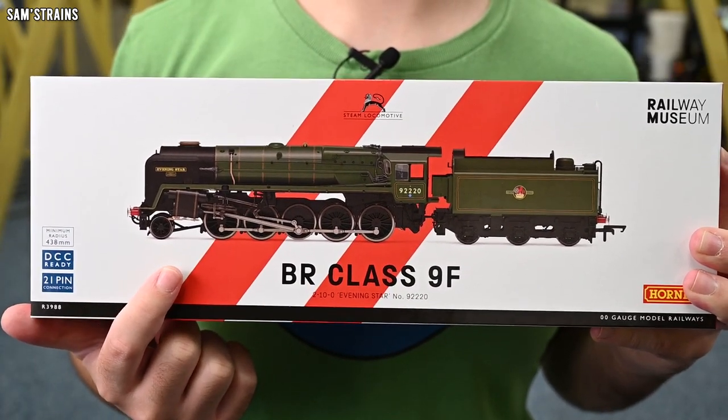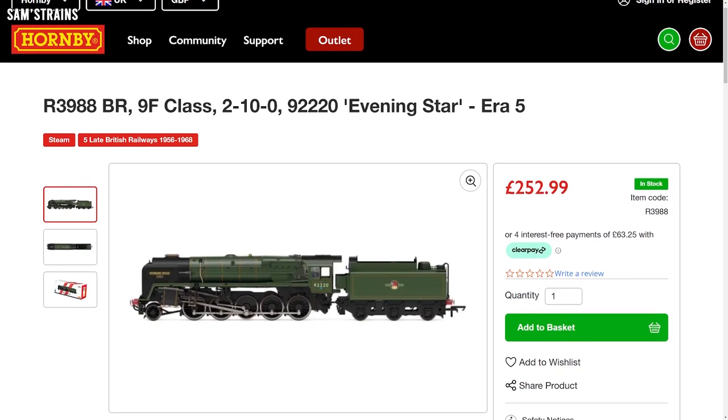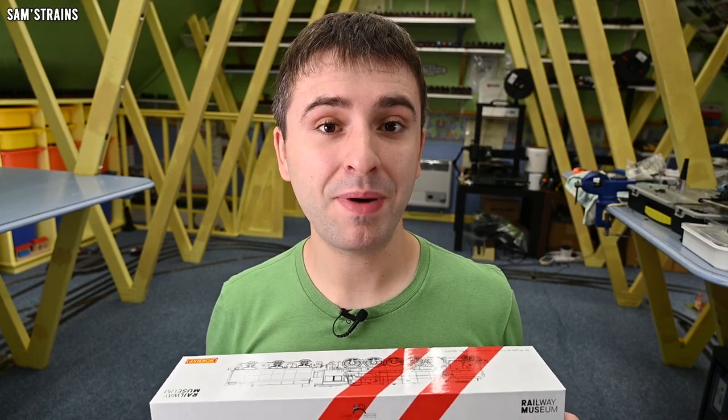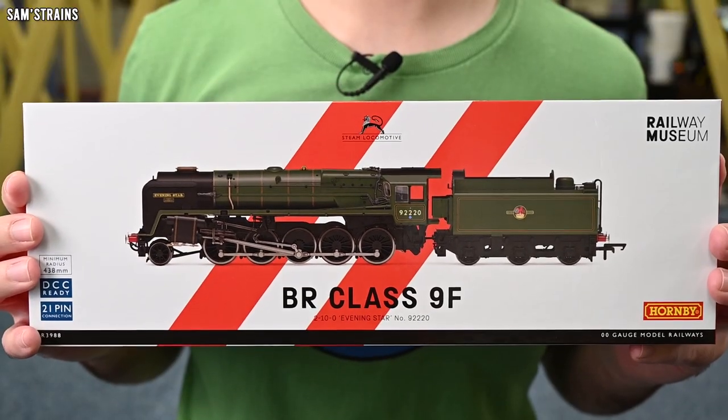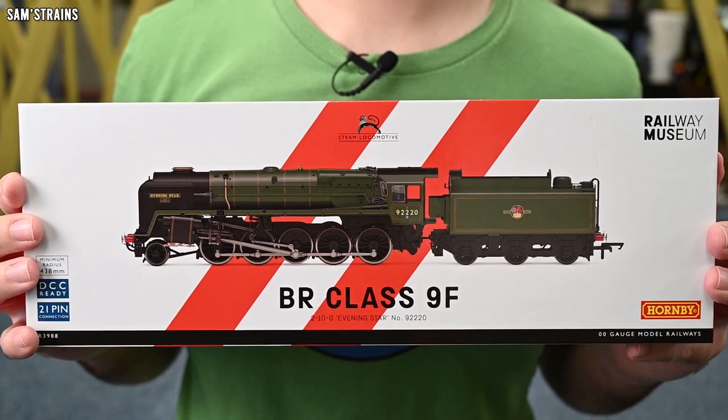Now as you might expect from a very large and new-tooled locomotive from Hornby, the price is incredibly expensive. They've actually cracked the £250 price mark at £252.99. That price is a lot higher than when these models were announced because Hornby have increased their prices a couple of times. I got this example from D-Rails Models for £206.99, which is quite a good discount, but still obviously a lot of money.